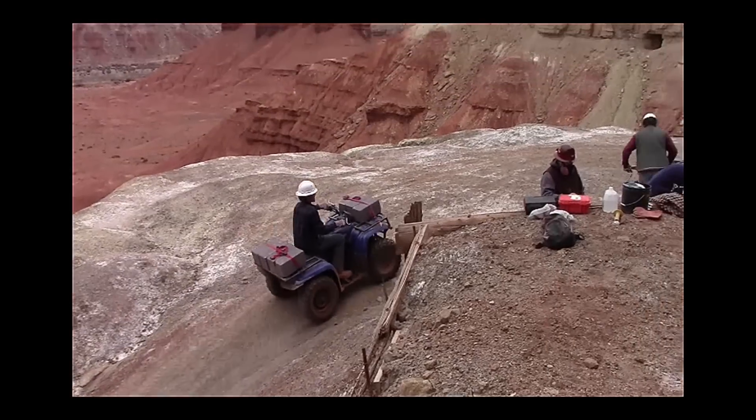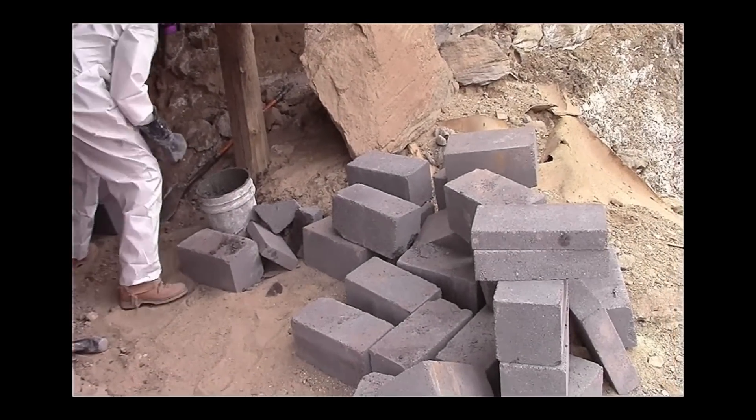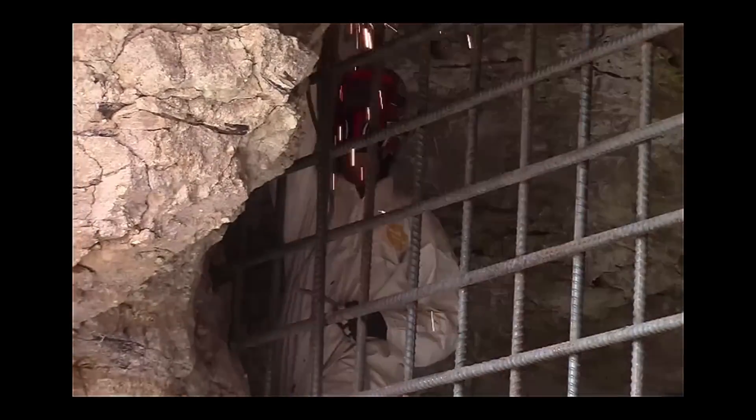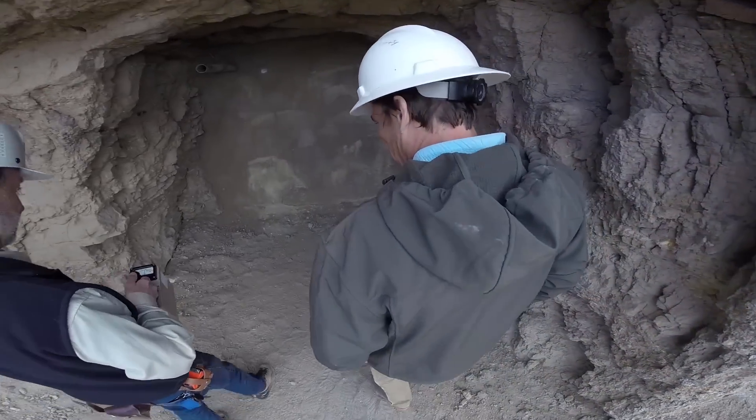All of the 172 adits and shafts that we've closed — anybody that had a mining claim on it were given the opportunity to bond for it, just to make sure that when they were done mining, these were sealed up the way they should be.